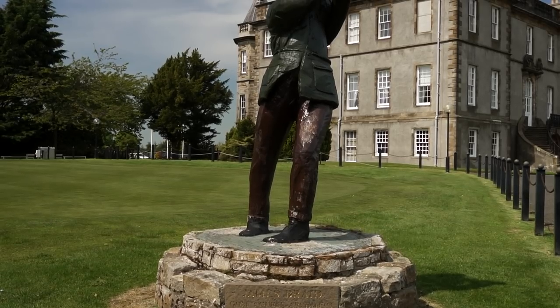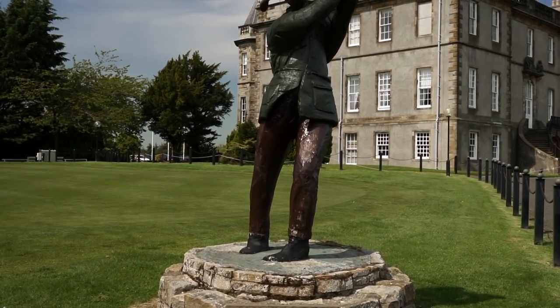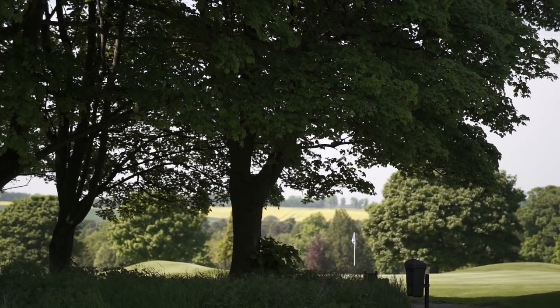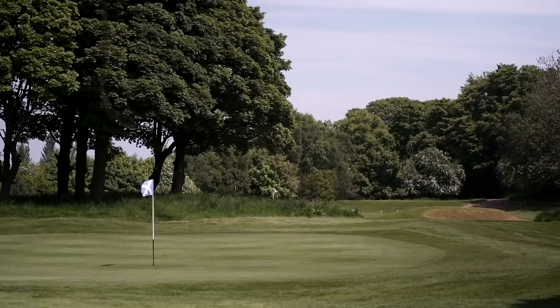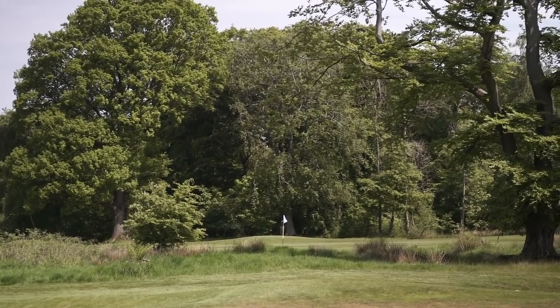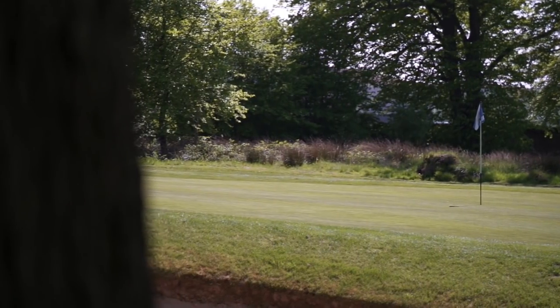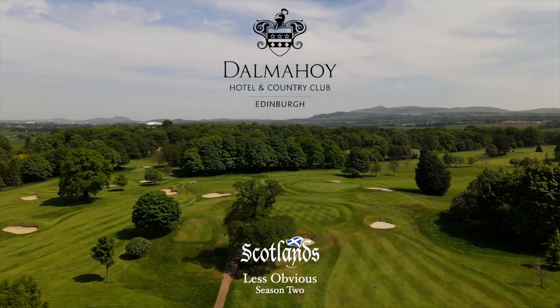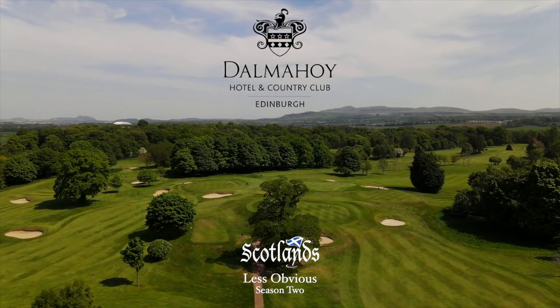Last stop on our inner city golf series was a resort just seven miles from Edinburgh, to visit a James Braid design. The city might be close but the parkland setting suggests otherwise. The resort features two 18-hole courses, a driving range and a nine-hole pitch and putt. I played Braid's East Course, which had previously held the Scottish Seniors Open and the Solheim Cup.